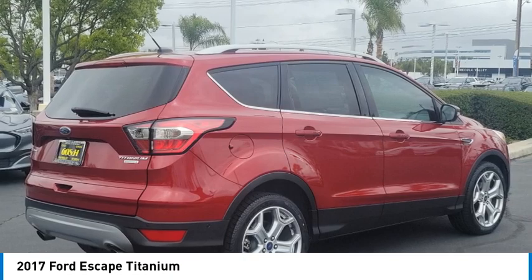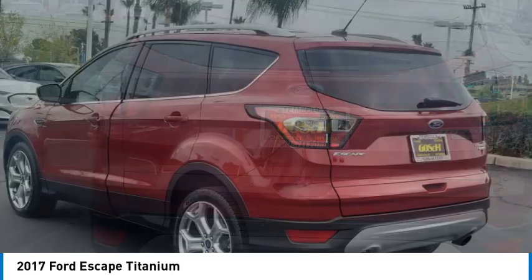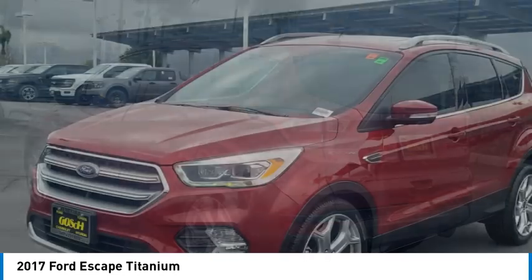Stop by and take a look at the 2017 Escape. Gas engines flex, tow, sip and go with Ford Escape.